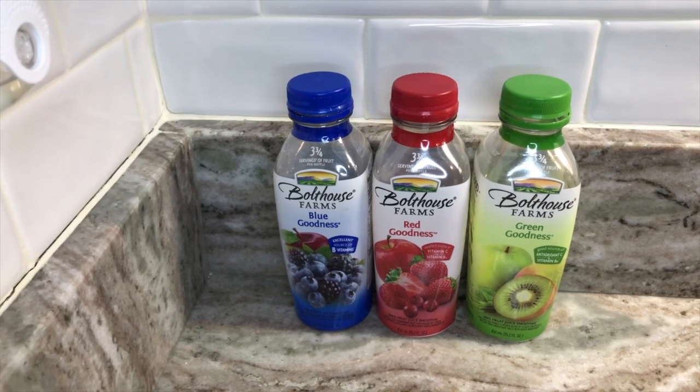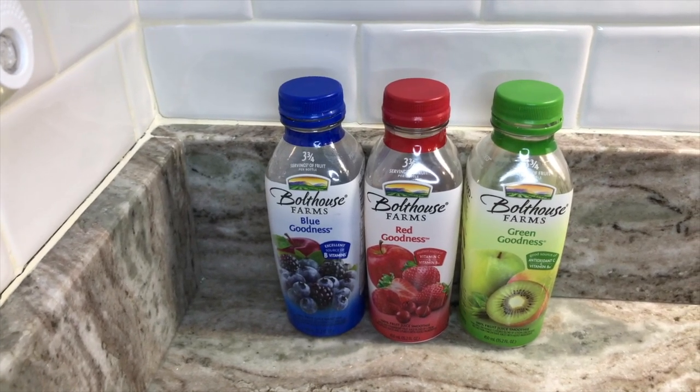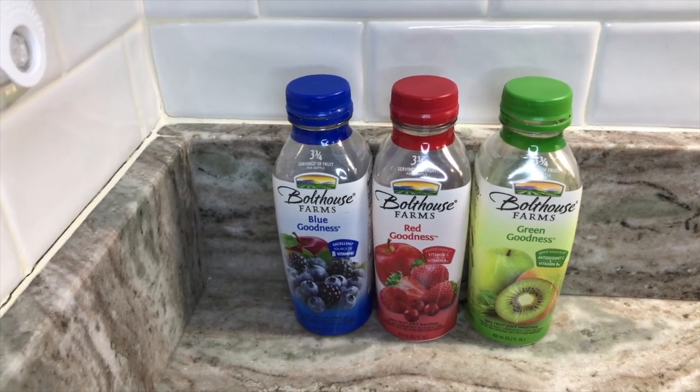That is my goodness beverage review for Boathouse Farms. Please stay tuned for more reviews because I have a lot of drinks that I tasted.